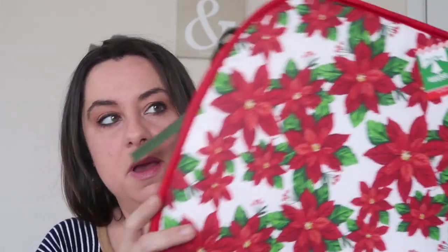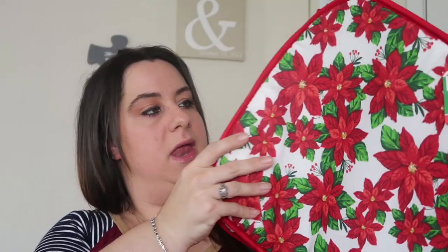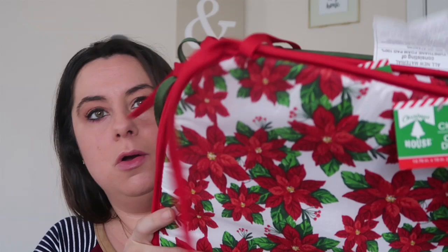I did pick up a couple of these chair pads. I think they are super cute - I got two of the red poinsettia and two of the red truck with trees. In our school room we have a wooden table with four wooden chairs from Ikea. The table works great and the chairs are super sturdy, but they're just not comfortable for your bum and Mason hates sitting on them - he's constantly standing up or trying to sit on his feet. I promised him I'd get some kind of cushion. These just tie with little strings, and I'm anxious to see if they'll help get my kid to sit at the table.